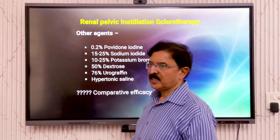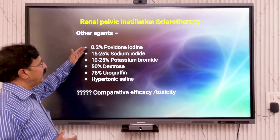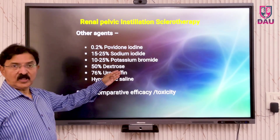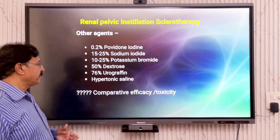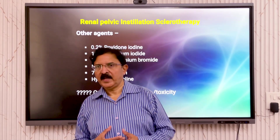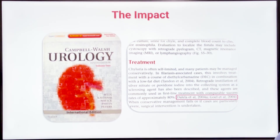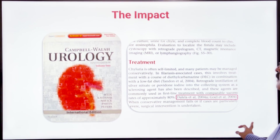Those skeptical about using silver nitrate have used other substances: povidone-iodine solution, sodium iodide, potassium bromide, 50% dextrose, 76% urografin contrast used for retrograde pyelogram, and even hypotonic saline. People who have used these compounds report equal efficacy, but I have no personal experience with any of them. Our work has found mention in the Campbell's textbook of urology.